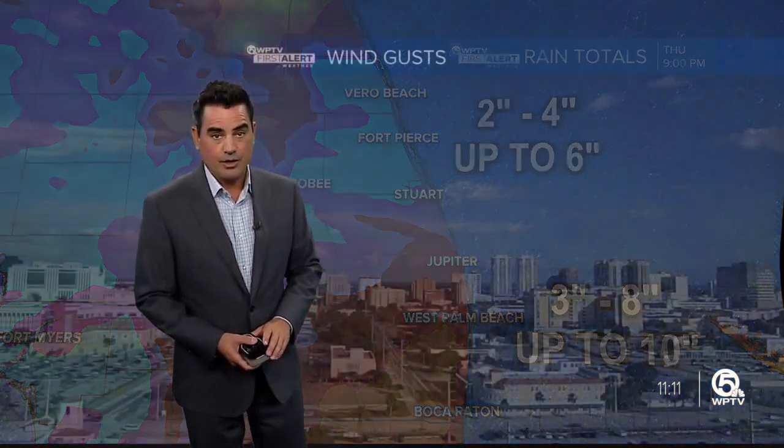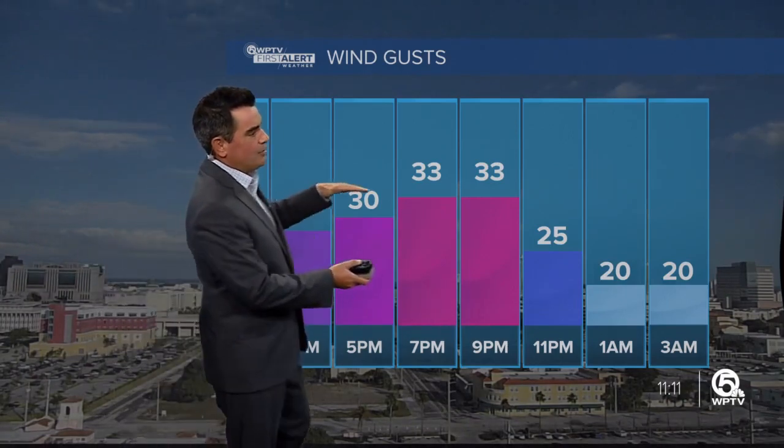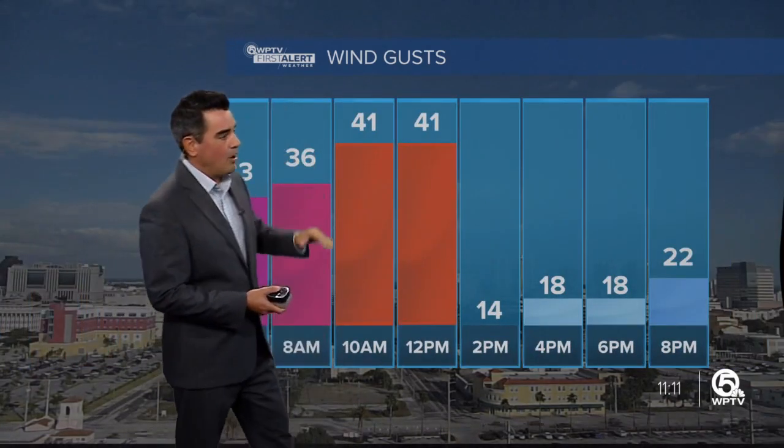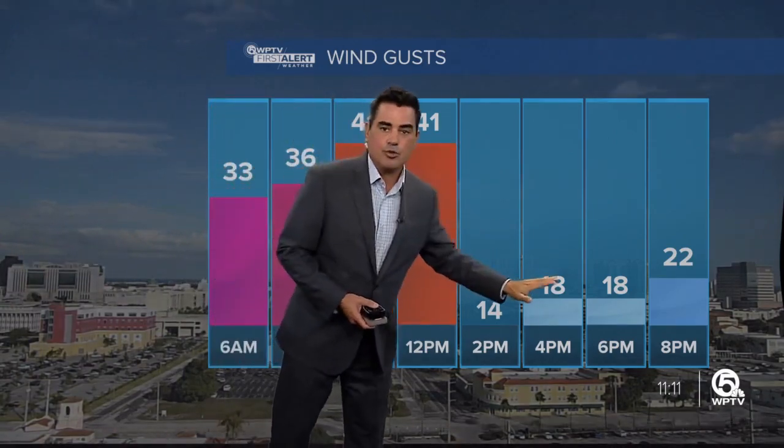Rainfall totals are very impressive into the Palm Beaches — roughly three to eight inches of rain depending on where you live, but potentially up to 10 inches. Into the Treasure Coast, two to four with up to six inches of rainfall. With all of that rain, flooding is going to obviously be a big concern. Wind gusts this afternoon over 30 miles an hour, tomorrow gusts up to about 40 miles an hour. But then notice as the storm pulls away, the winds start to back on off.